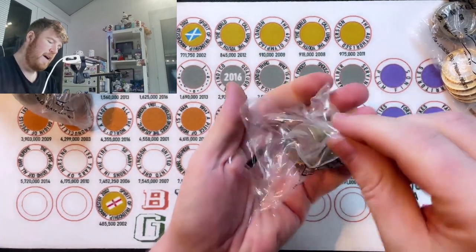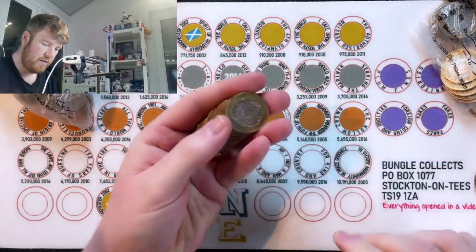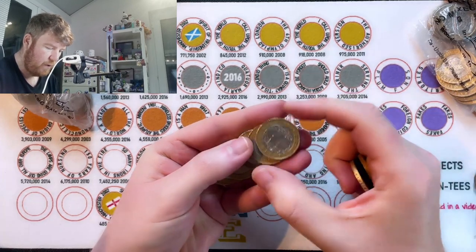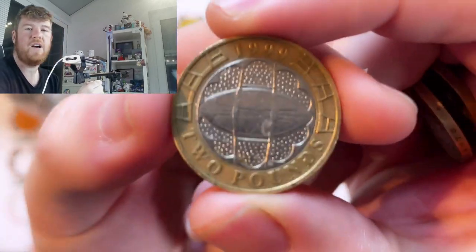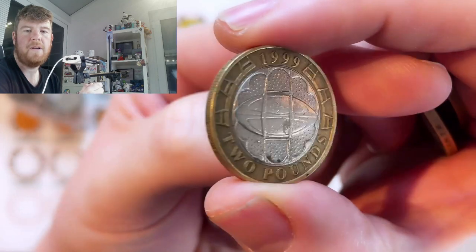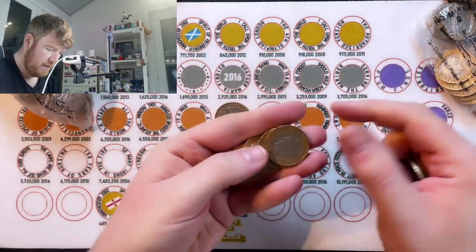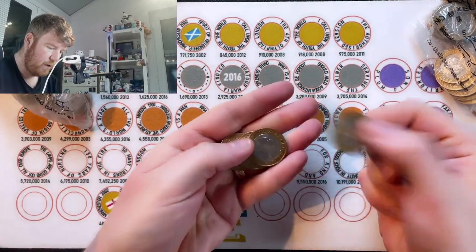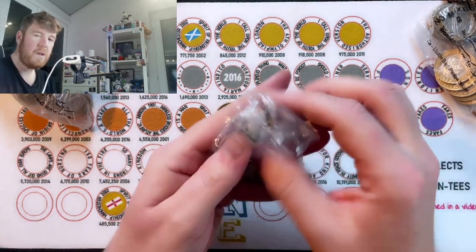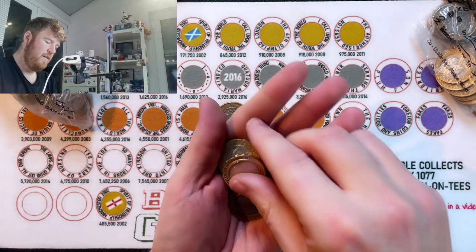Everything will go down on the mat. The rarer finds — the gold finds — go at the top, down to silver, bronze, any plum finds or unusual ones go on the right-hand side. We'll kick off with a 1999 Rugby World Cup. Edge inscription round the side has got Rugby World Cup 1999 on it. It's a bronze find, only worth the £2 printed on it, hopefully the sign of things to come.